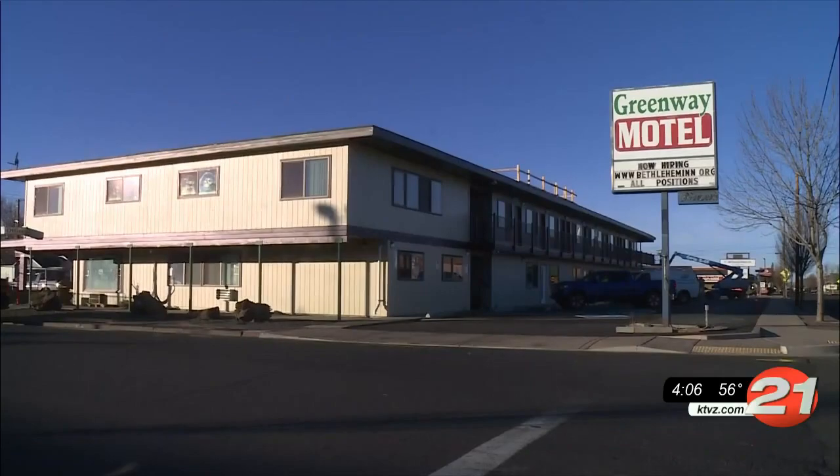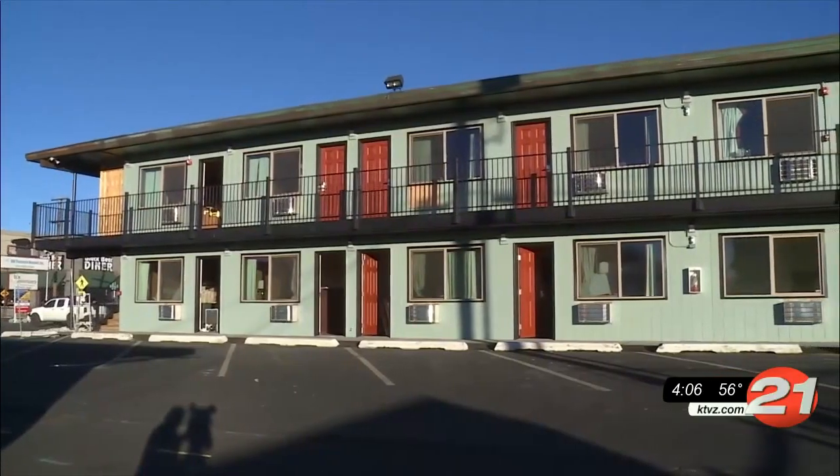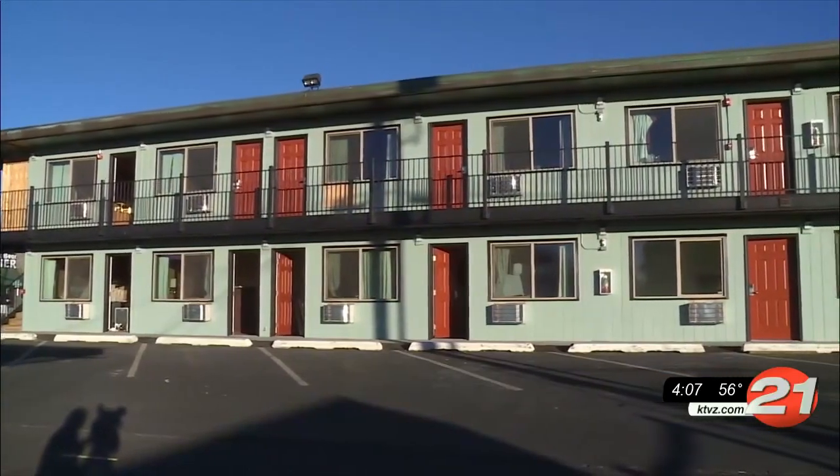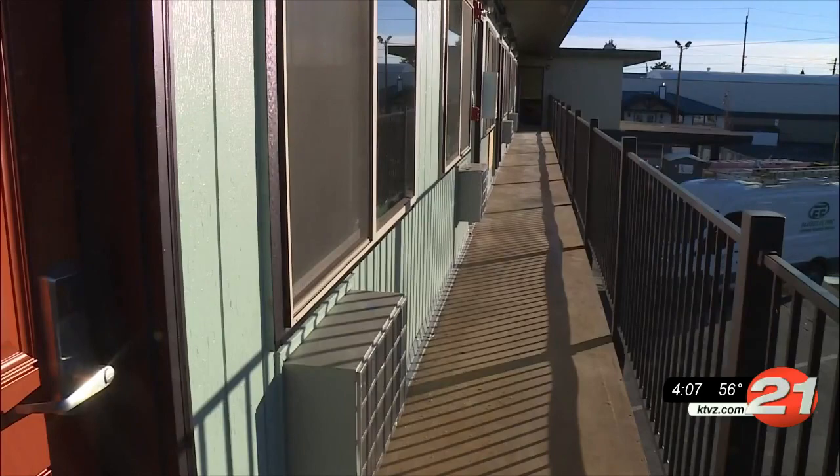We have an update for Project Turnkey. The project gives local homeless shelters help to buy properties to be converted into more housing. One of those shelters is the Bethlehem Inn, which bought a motel in Redmond and recently finished the conversion process. News Channel 21 got a tour of the shelter, and it's scheduled to open next week.